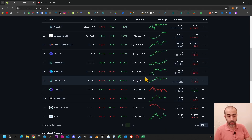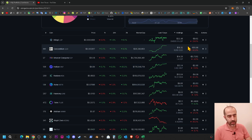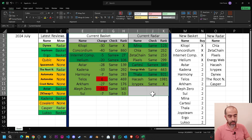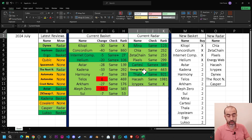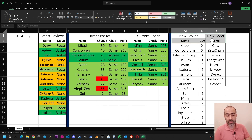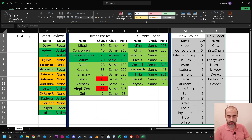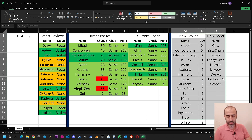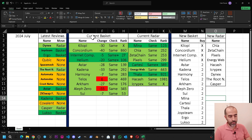Since I've been recording every transaction in CoinGecko, I've also prepared an Excel file to check the current situation clearly. In this Excel file, the middle section shows the current basket and current radar. On the left are projects I have reviewed in the last month, and on the right is the new basket and new radar — the decisions we will take in this video.